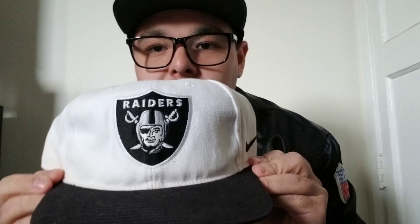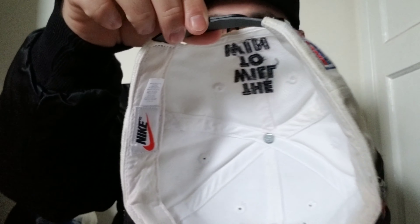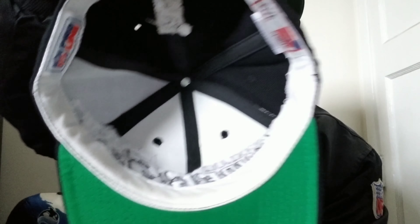Really dope piece right there — vintage Nike, all suede. Pro Line on the back, the 'Will to Win' Nike white tag. Pretty dope. Another Sports Specialties joint — pretty cool.